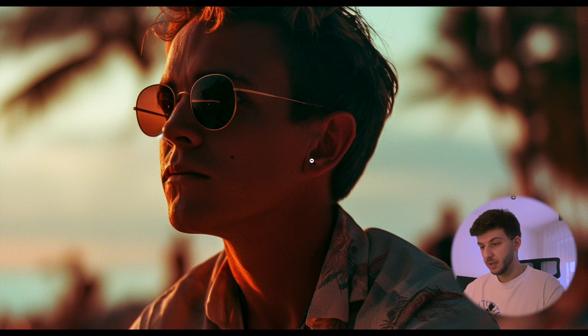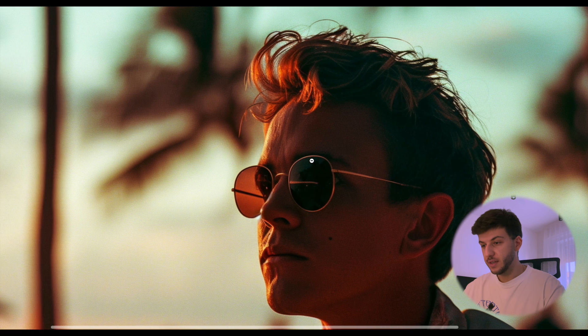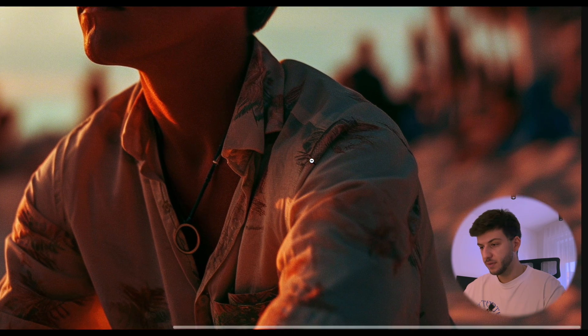We can zoom in even more to see the level of detail, which is pretty amazing. I like how the background is blurred — it has this polaroid or lens effect with very warm sunset colors on the beach. It makes it iconic and visually nice. So far so good, let's go to the next prompt.